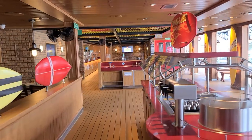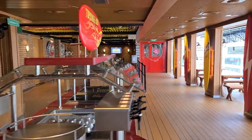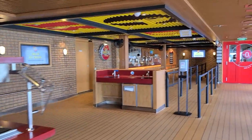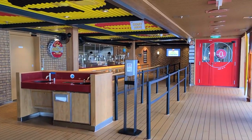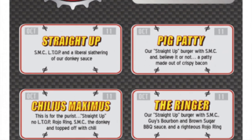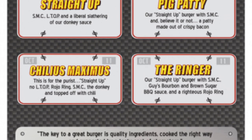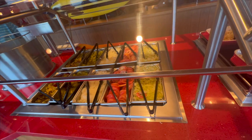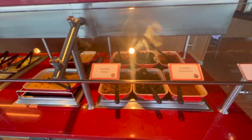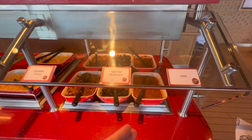Up next, we have the Carnival cult classic, Guy's Burgers. This is one of the best burgers at sea. It is a partnership with Guy Fieri, and they have multiple different options from the Ringer, which is barbecue sauce and a fried onion, to just a plain burger with cheese. They also have an amazing toppings bar that has your standard toppings like lettuce and pickles, but goes all the way up to fried onions and mushrooms.